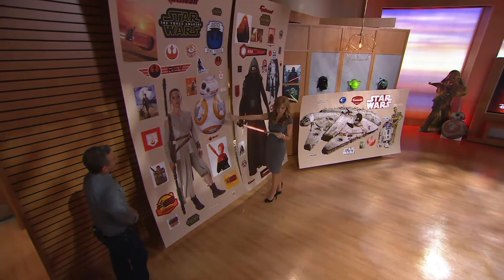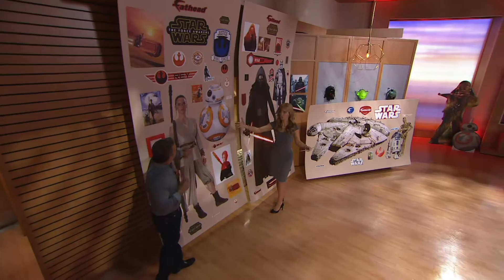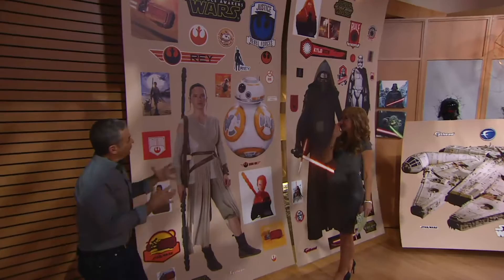So here we have BB-8 and Rey. This is the new, the big from the new movie — the new good guys. BB-8 is going to steal the show. Wait till you see how this droid works. It's a working droid.